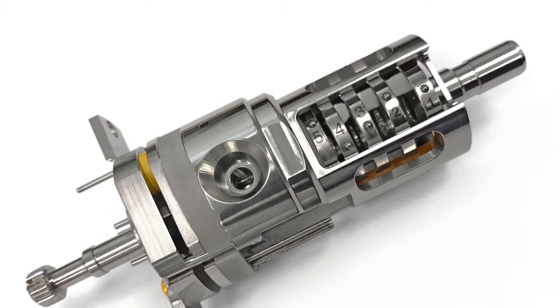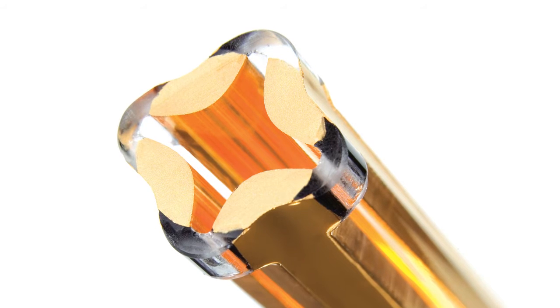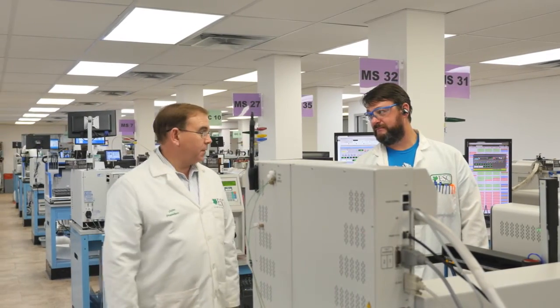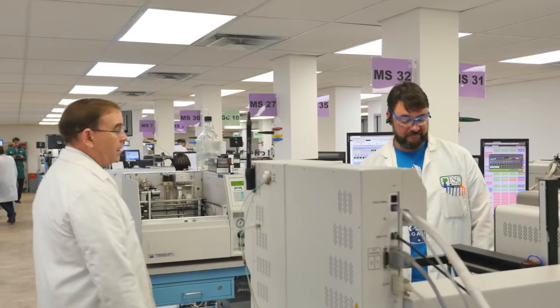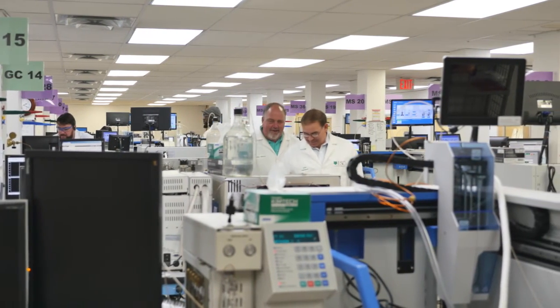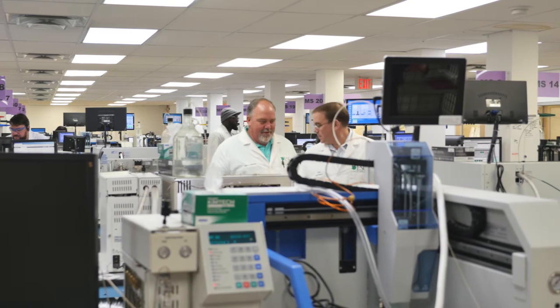We are looking forward to a continued partnership in the future with Agilent. We have always looked to Agilent for innovations that will allow us in the analytical laboratory to become more productive, to become more efficient, and to provide higher quality data. We look forward to those kinds of innovations like we see in the Intuvo GC, with the guard chip,